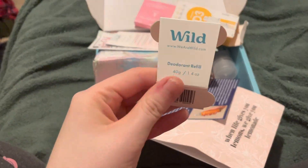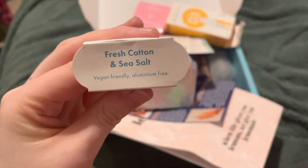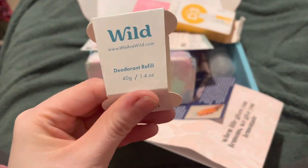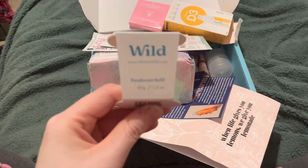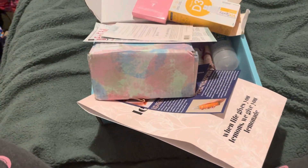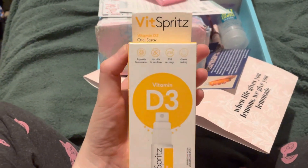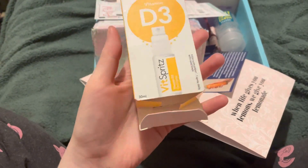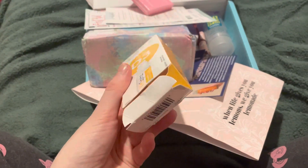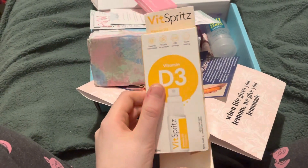Next is a carton of the Wild deodorant refill. This one is the Fresh Cotton and Sea Salts. I've just refilled my deodorant, so looking forward to trying this one. Next is an empty box — this is the Vit Spritz Vitamin D3 Oral Spray. My friend actually brought me this when I was really ill. I took the bottle out, I didn't need to keep the box. It's really good, just one spray a day.